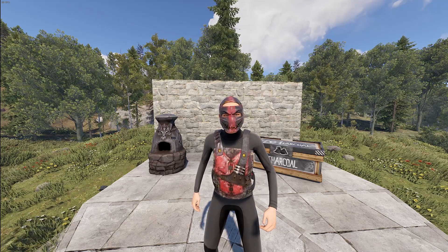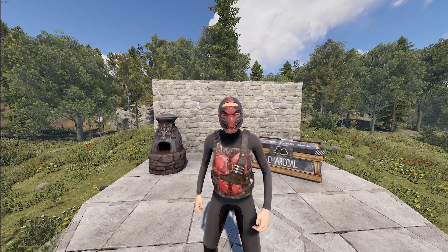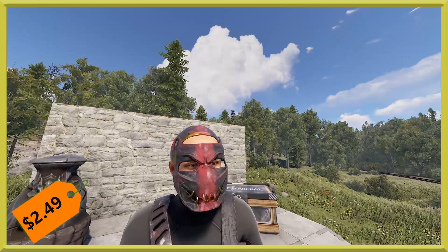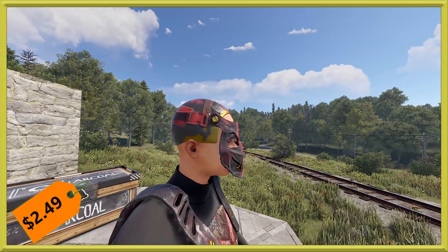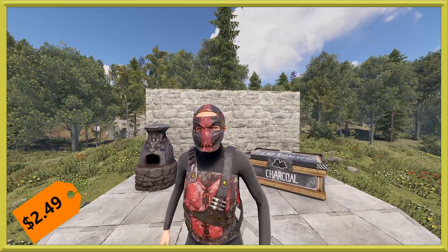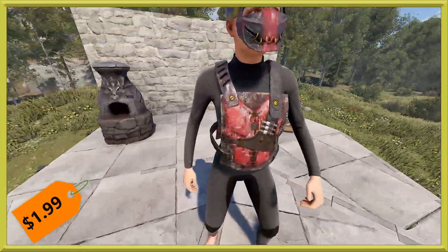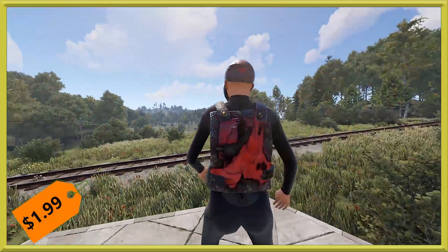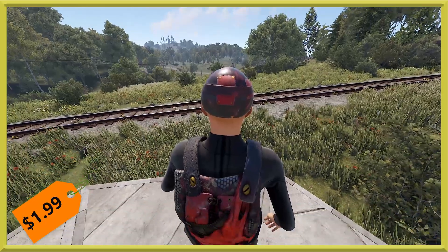Next, we have a high qual set — the Renegade Metal Chest Piece and Face Mask. These will run you $2.49 for the face mask and $1.99 for the chest piece. The face mask is very raid-y, with a fading gold underneath the black paint and gold rings sewing the mouth shut. The chest has all sorts of things going on — med pens sitting on the front, always cool to see Rust stuff in there, and all the various pieces cobbled together to make this set.